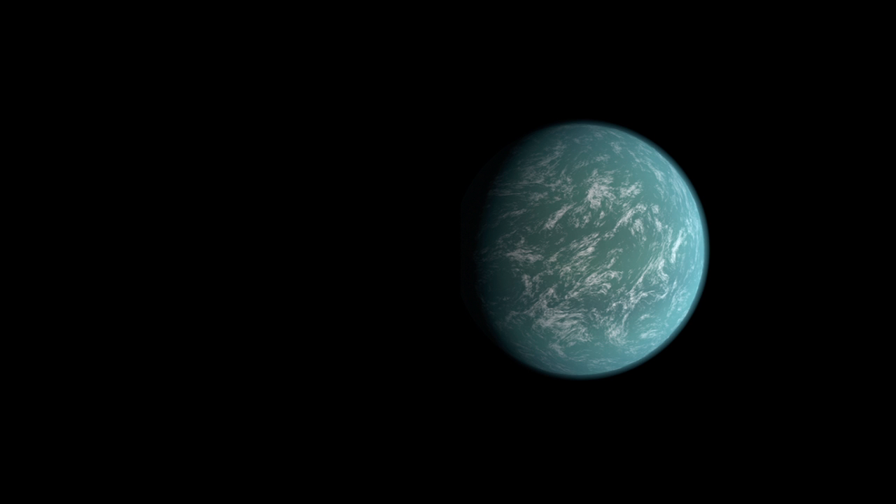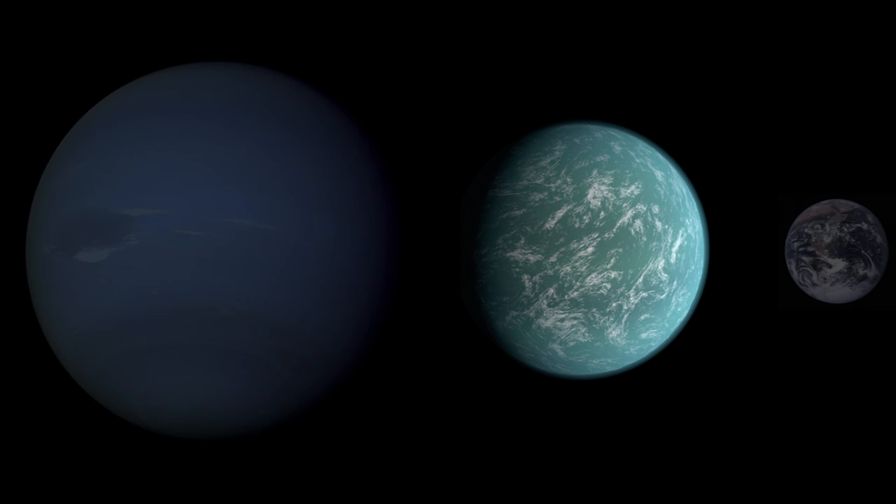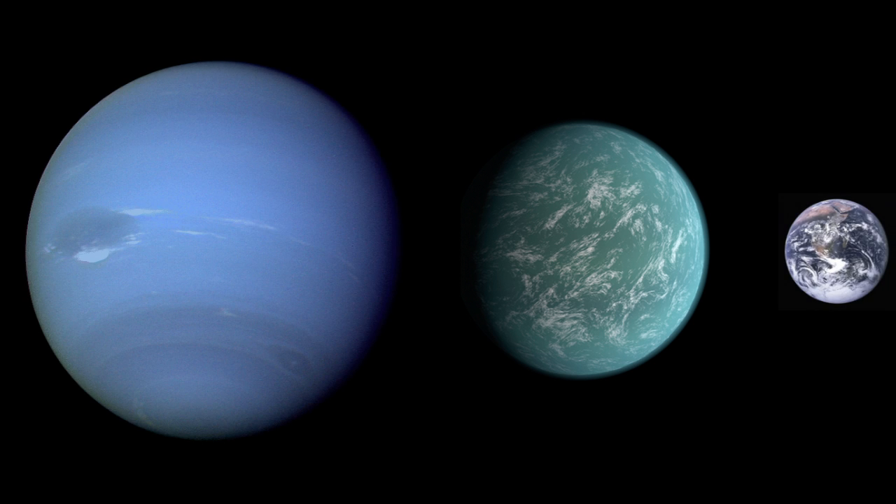Kepler-22b is 2.4 times the diameter of Earth, placing it somewhere between Earth and Neptune in size. But so far, we know nothing else — not its composition, or even if it has an atmosphere inside of which life could survive.